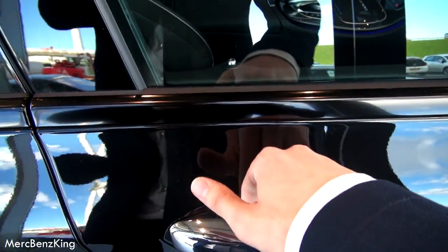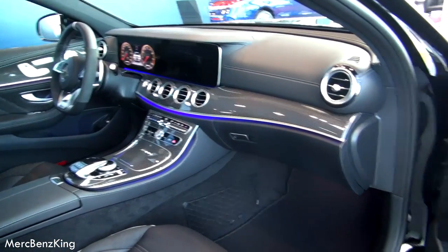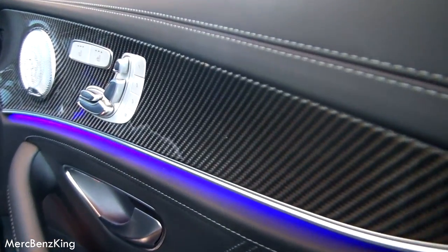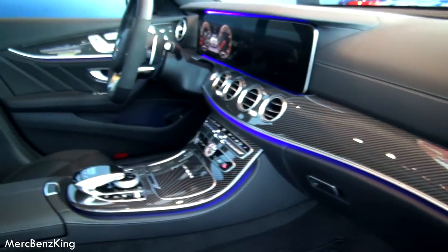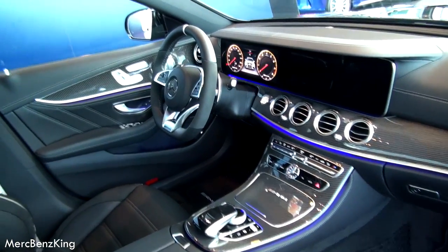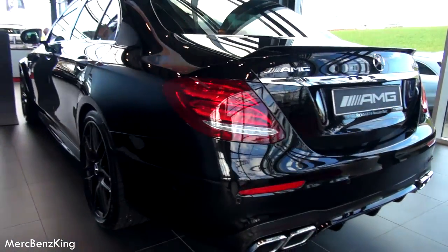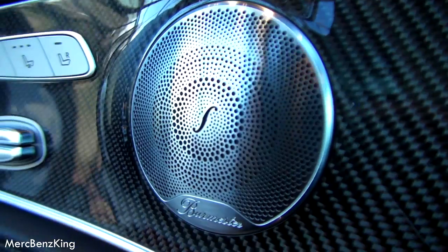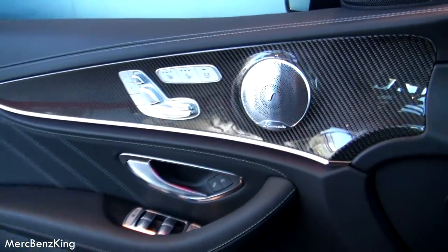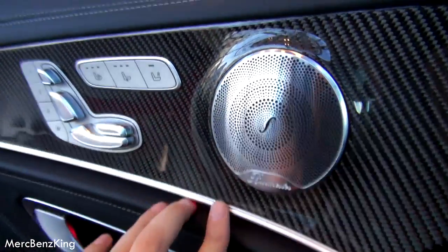So let's have a look inside the car. Beautiful interior — you can also see it has a lot of carbon trim. And look at that beautiful steering wheel — we will get to that later. So let's get behind the driver's seat. Amazing design. Here are the seat adjustments: heated seats, ventilated seats, and Burmester stereo.